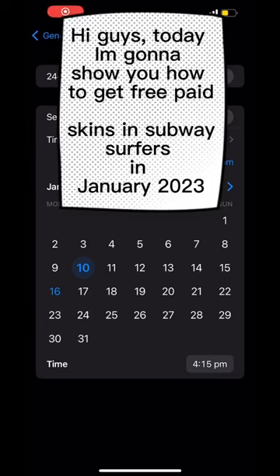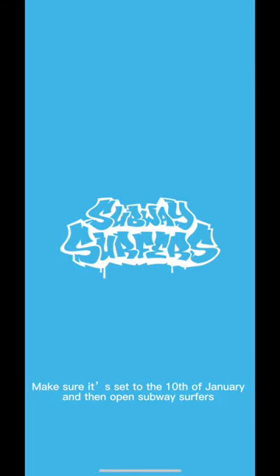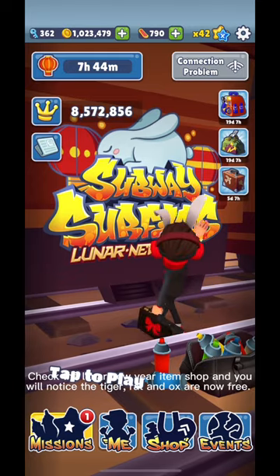Today I'm going to show you how to get free paid skins in Subway Surfers in January 2023. Make sure it's set to the 10th of January and then open Subway Surfers and check the Lunar New Year item shop.